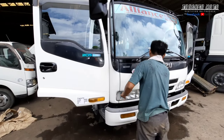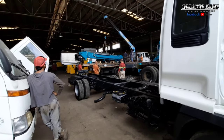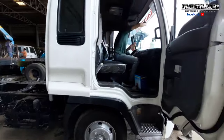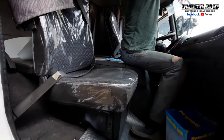Ang kulay nito, Hino White. Fully repaint din. Pati chassis niya, pinintura ng black tone. Tinakabit na po. At ito, iri-retouch na lang yung mga maalikabok.